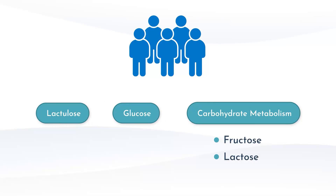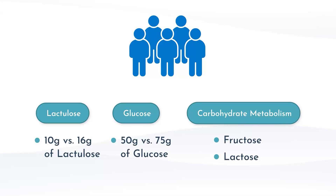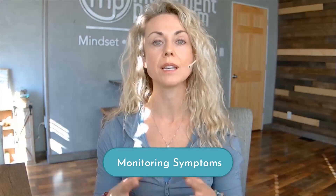After ingesting the substrate, participants were monitored over a period of either 120 minutes or 180 minutes. They were also provided different amounts of substrate — for example, in the lactulose group they were looking at 10 grams versus 16 grams of lactulose, or in the glucose group it was 50 grams versus 75 grams. Not only were we looking at the amount and duration of time, but we were also monitoring symptoms.